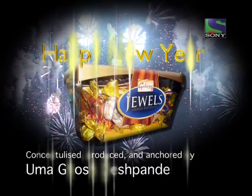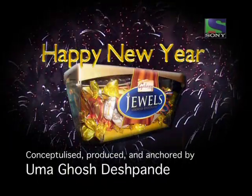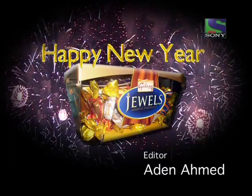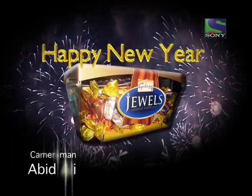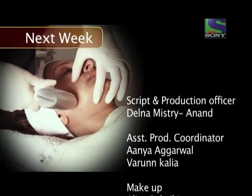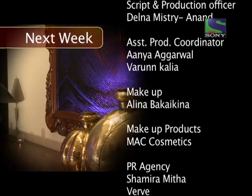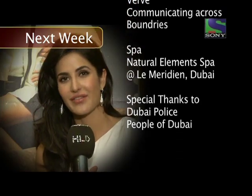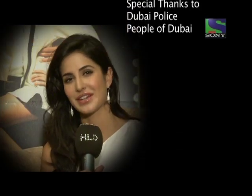And after bringing you everything that glitters, we are here to add a little sweetness to your lives. Hundreds of our lovely viewers can take home a box of jewels chocolate and sweeten up their New Year. I would like to wish all the viewers of High Life Dubai a Happy New Year.